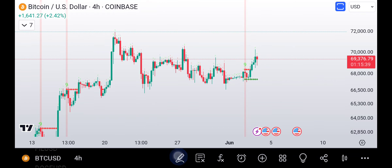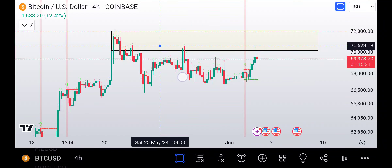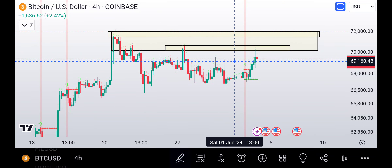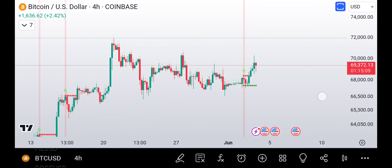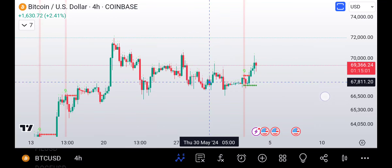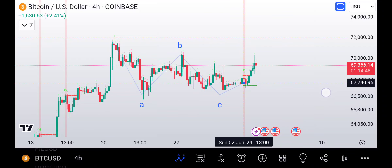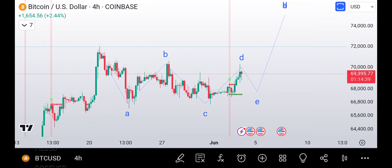Now if we want to be a little more conservative, we can say I'm not going to get excited yet until we break this high here and obviously the last swing high. So we need to break these two highs and then I'll get excited. What could the count be if it's not finished? It could still be a triangle — sometimes you have to adjust them a little bit. Instead of the E-wave being here, what if we're going to get the E-wave now? So essentially B, C, all of this is D, and now we're getting E, and then we break out.